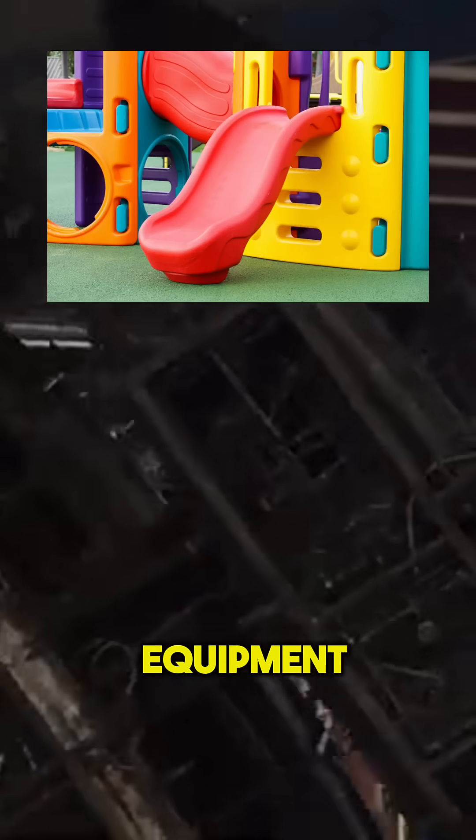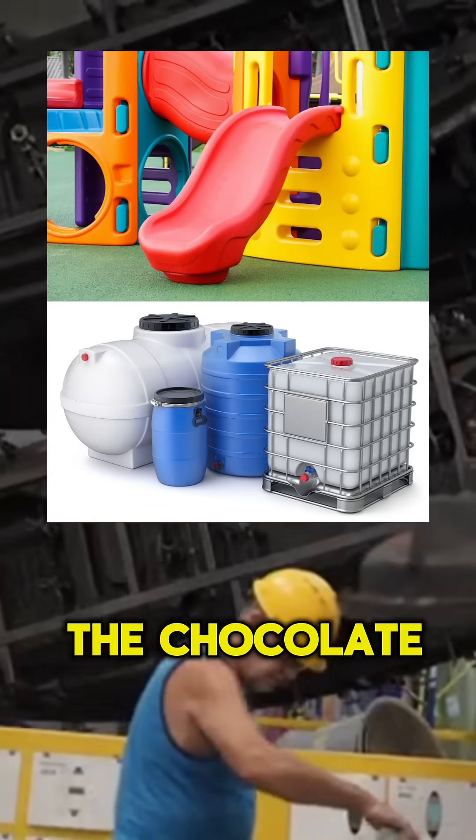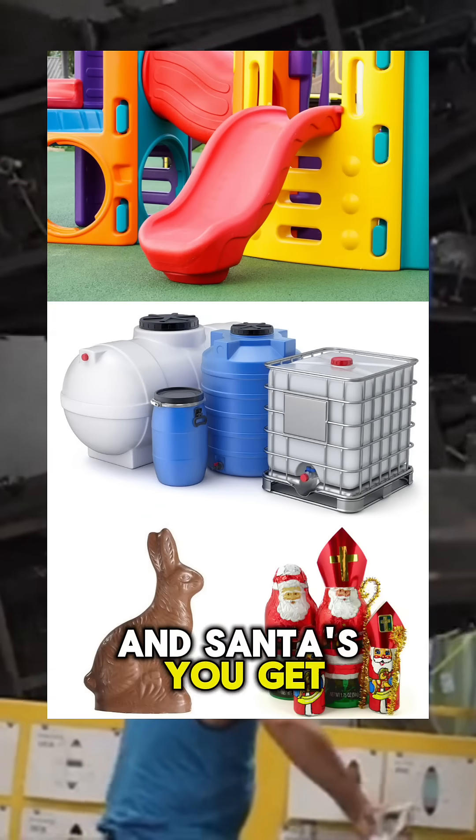It's used in playground equipment, water tanks, and even the chocolate bunnies and Santas you get for the holidays.